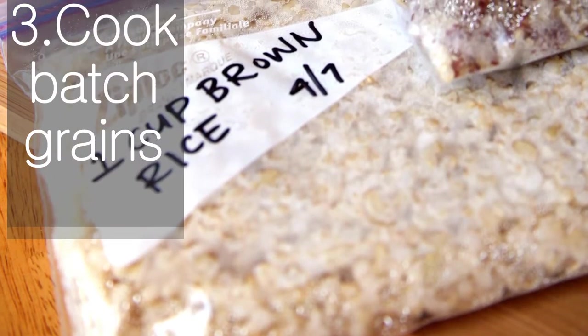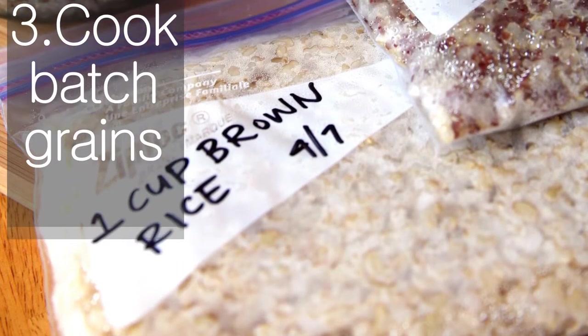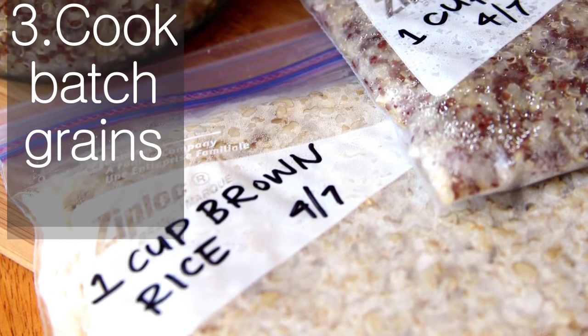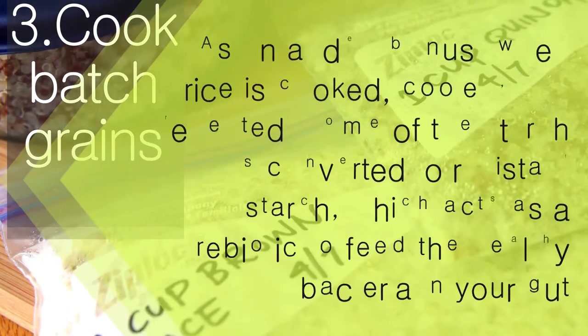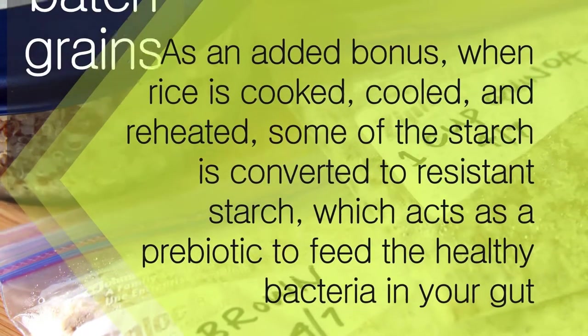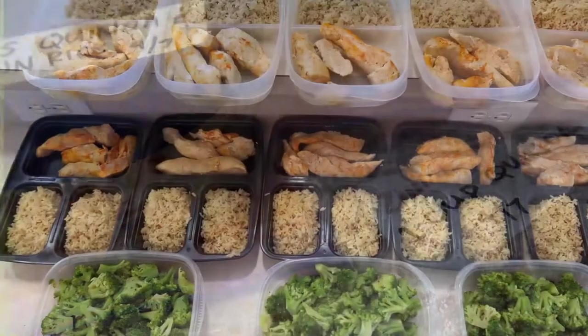Cook batch grains. Cook a few batches of whole grains, such as brown rice or quinoa, cool them in the fridge, and then divide the grains into meal-sized portions to freeze. When ready to reheat, you have your own healthy minute rice. As an added bonus, when rice is cooked, cooled, and reheated, some of the starch is converted to resistant starch, which acts as a prebiotic to feed the healthy bacteria in your gut.